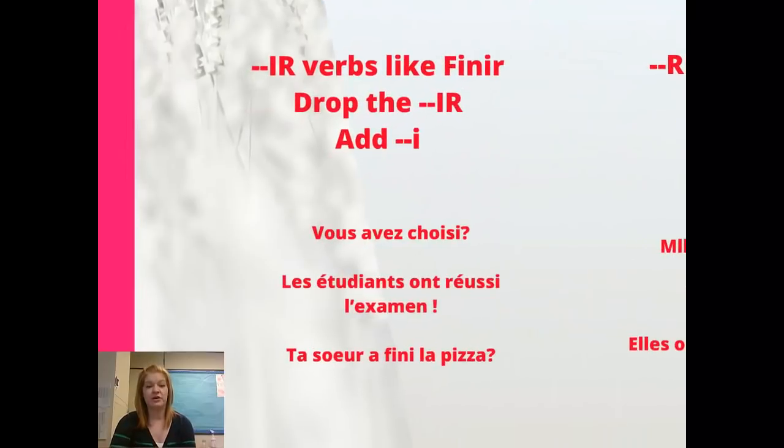Let's review really quick. We already looked at the ER verbs, so we're looking at our other two groups — IR verbs and RE verbs. With verbs that end in IR, like finir, we're going to drop our IR from the end and add an I. Here are some examples: Vous avez choisi? — have you chosen? Les étudiants ont réussi l'examen — the students passed the test. Et ta sœur a fini la pizza? — did your sister finish the pizza?